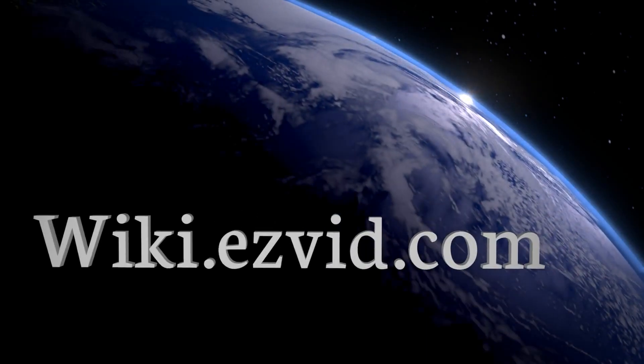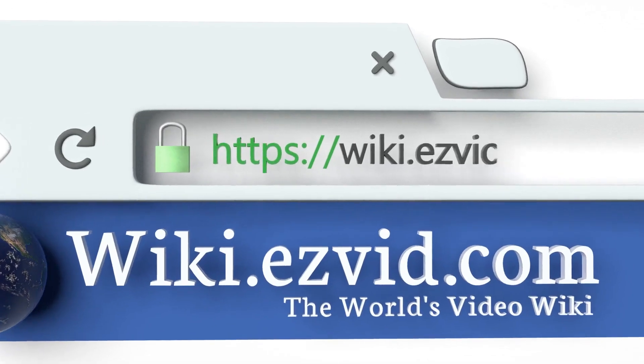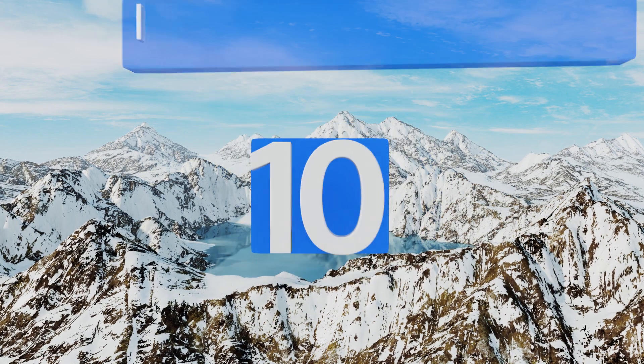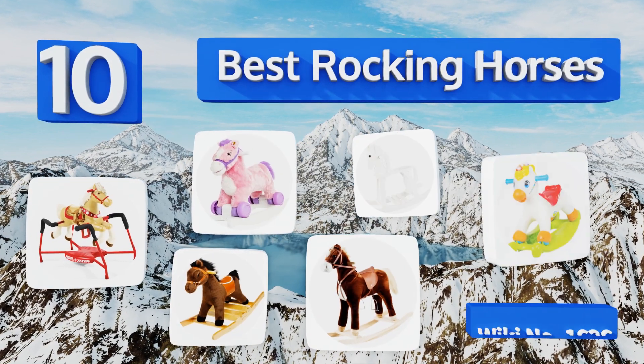wiki.easyvid.com — search EasyVid wiki before you decide. EasyVid presents the 10 best rocking horses. Let's get started with the list.